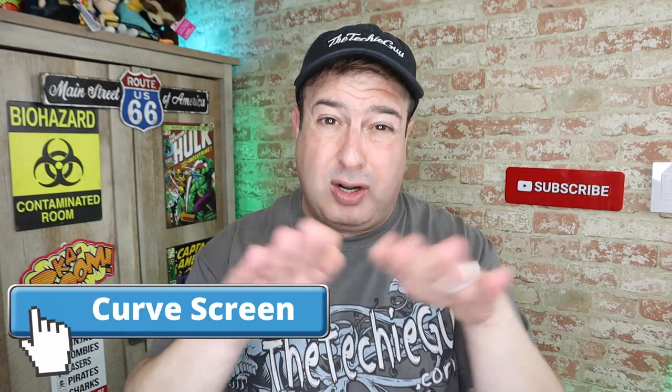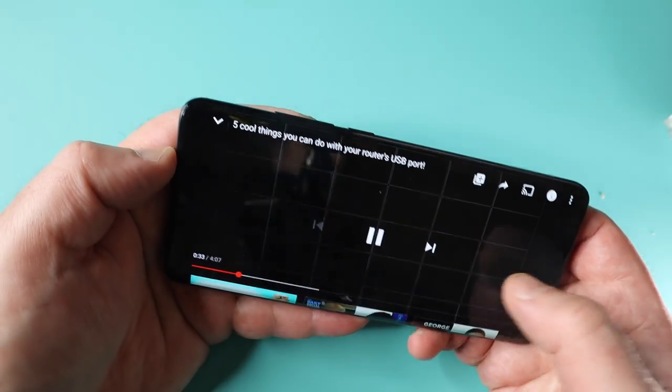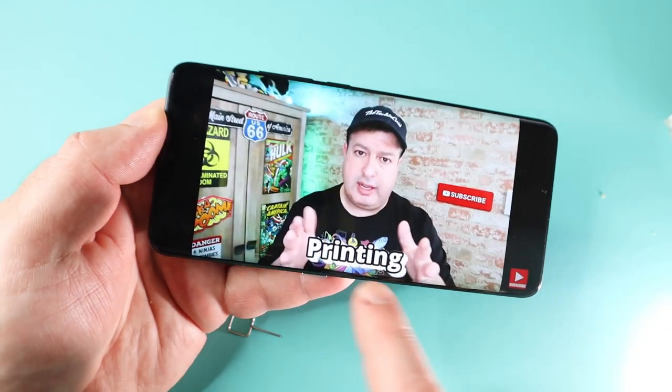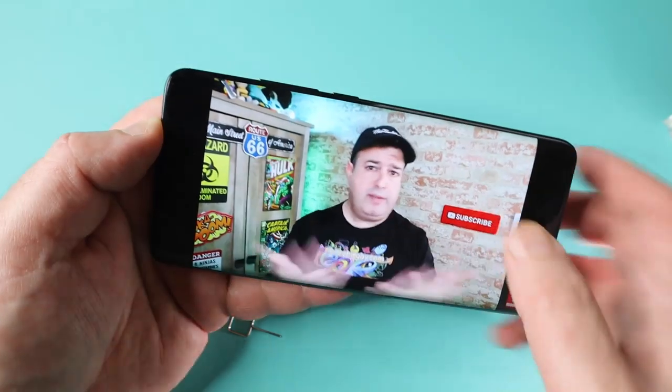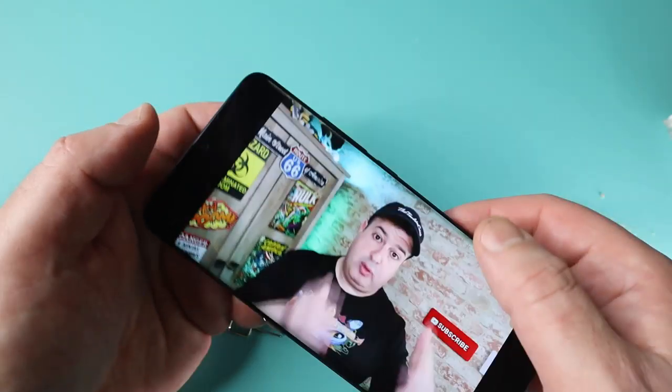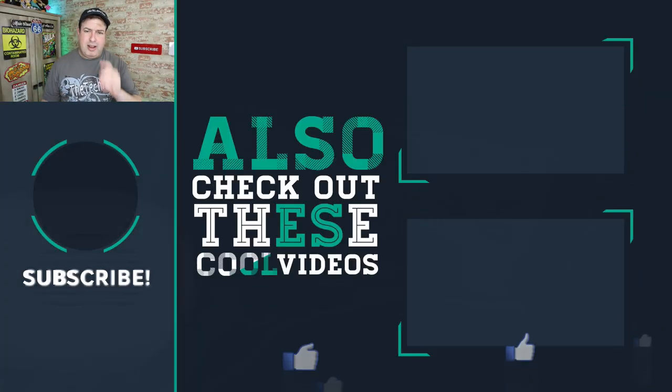My one complaint is the fact that it's got a curved edge, but the software kind of isn't built for that yet. When you're watching a YouTube video or playing a game, a lot of the options are actually on the curved edge of the screen — that can get really frustrating and does take away from the experience. Hopefully that's something a software update can fix, because I do like the curved screen, I'm just not a big fan of how it's been implemented.